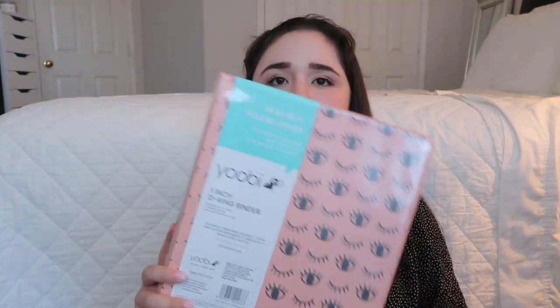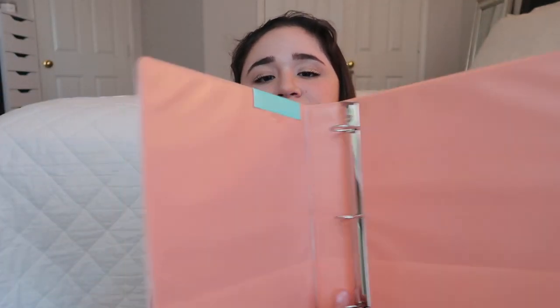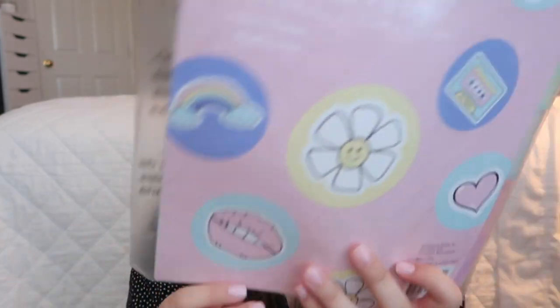You'll be getting a binder — this is from Yobi. It's a one-inch G-ring binder. I thought the design was interesting and I love the coral color. It just opens up like this, so you'll be winning this one-inch binder. You'll also be winning these Glitter and Glow Insertable Plastic Tab Dividers in beautiful pastel colors. This is from Staples. They don't have designs on them — I just checked mine and I have the same tab.